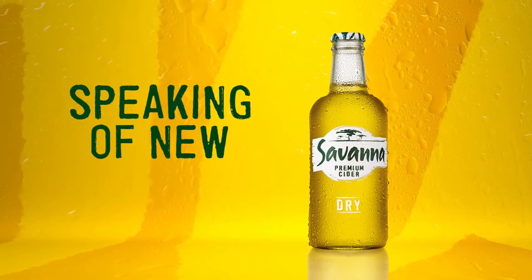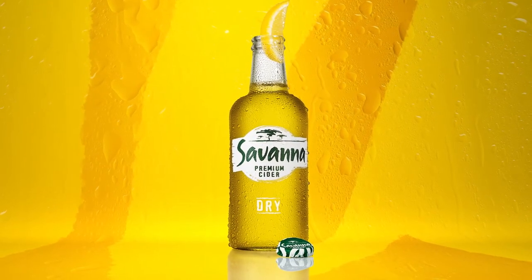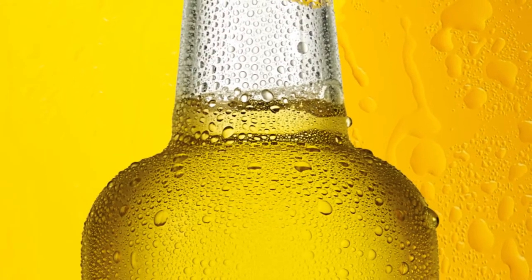Speaking of new, cider royalty deserves a crown. Caps off to our new bold crown design which is guaranteed to turn a few heads. And we're also up to our neck in style. We added some detail to our neck area, changing its shape slightly to emphasize our new bolder shoulders.